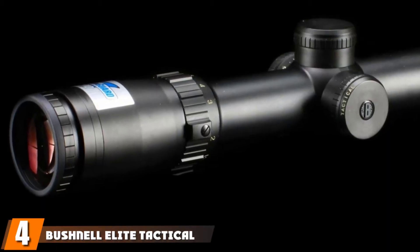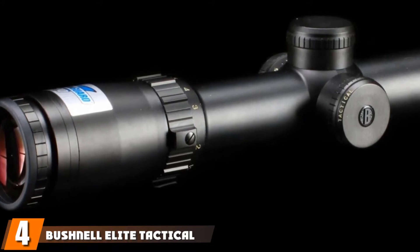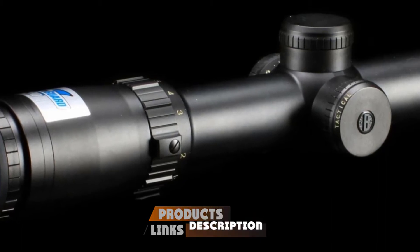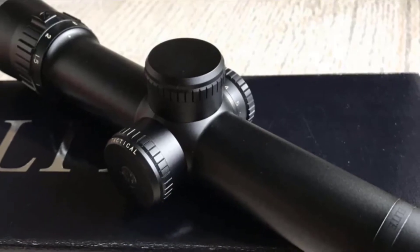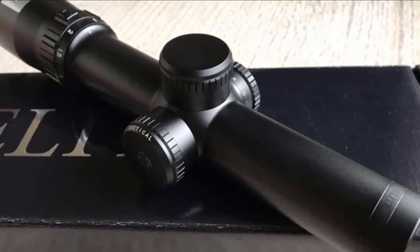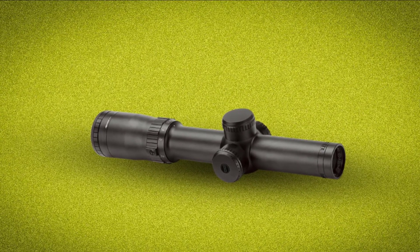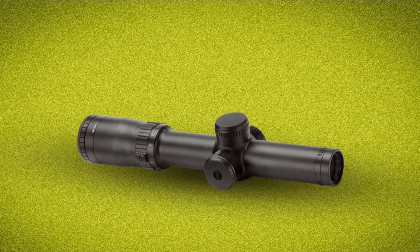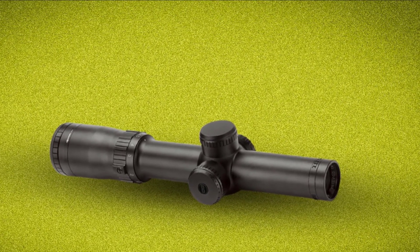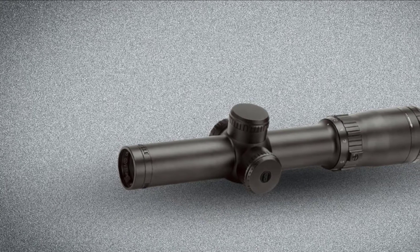Next at number 4, we have the Bushnell Elite Tactical 1-8x24. When it comes to AR optics, Bushnell has come forward with a well-rounded optical system — the Bushnell 1-8x24. This is one of the best AR scopes built exclusively for AR-15/M16-style rifles. The Bushnell is offered with an illuminated BR-2 reticle, 8x magnification, and a 24mm objective lens with optical coating making it waterproof and fog-proof in the field.